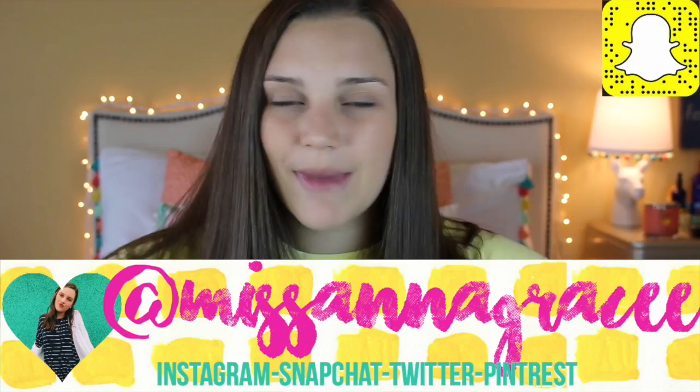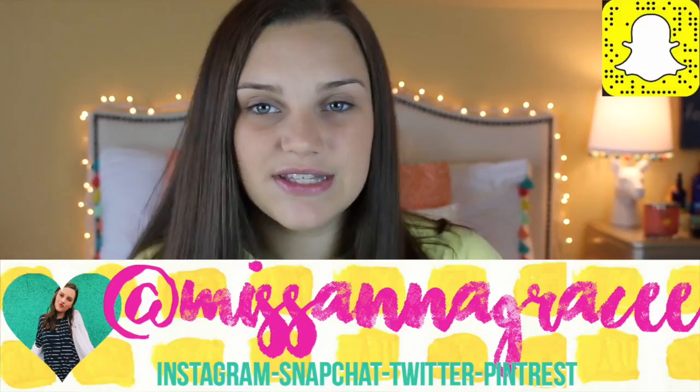If you don't already have a planner, I highly recommend them, so I'm just going to be telling you guys which one I recommend. If you guys enjoy this video, give it a thumbs up, comment down below, and make sure you go follow my social medias — they're at MissAnnaGrace with two E's, except my Instagram is just at MissAnnaGrace. Okay, let's get right into the video.